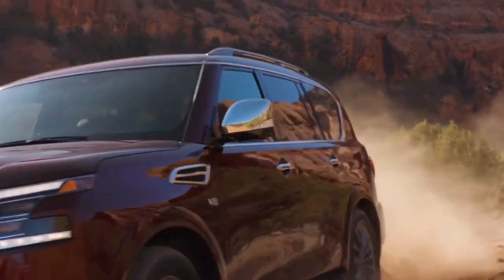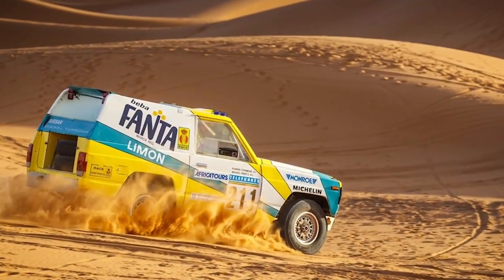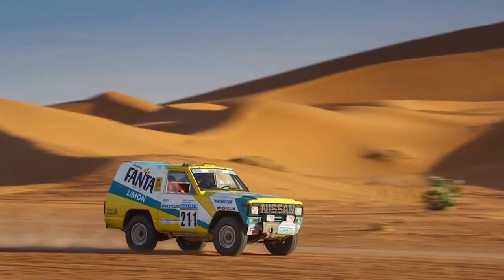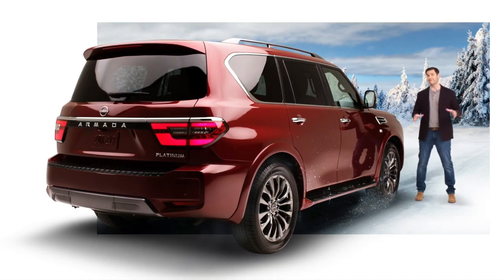There are a lot of SUVs on the market that I would call soft off-roaders — all hat, no cattle. But the Nissan Armada traces its roots back to the Nissan Patrol, which established its credentials in challenging events such as the famed Paris-Dakar rally. Built on a rugged truck frame with a four-wheel, double-wishbone, independent suspension and available intelligent all-wheel drive, the Armada is the perfect all-season adventure partner.